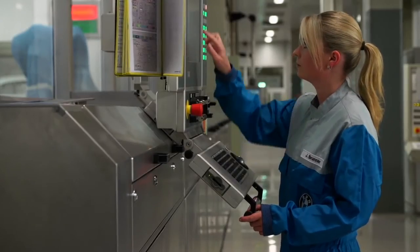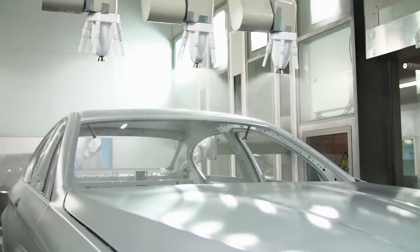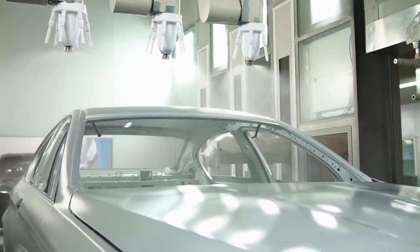The coating with Glacier Silver Metallic. To achieve the pure metal silver look, the chassis needs a glossy and smooth surface.